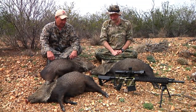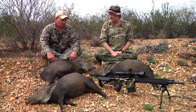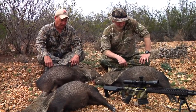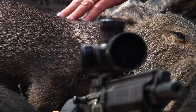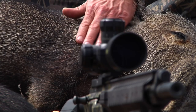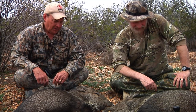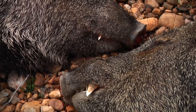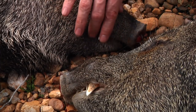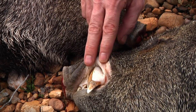Here's what they look like — three javelinas. Javelinas down in South Texas are quite common. The limit on them is two per person per year. They have a distinctive white line across from the bottom of their neck up to their back. Their scientific name is collared peccary. A lot of people think they're in the hog family, and some people have told me they're actually in the rodent family. They've got very coarse hair.